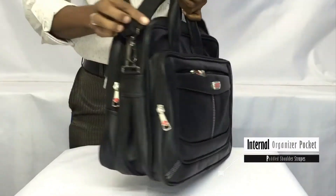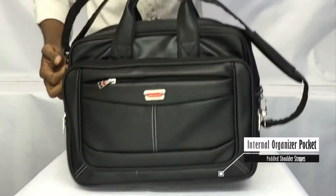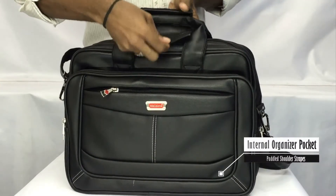Zip runners are working smoothly and lockable. The belts are strong and non-breakable.